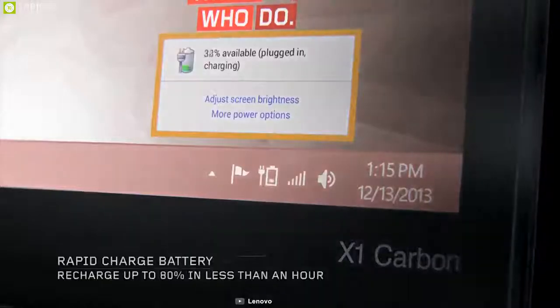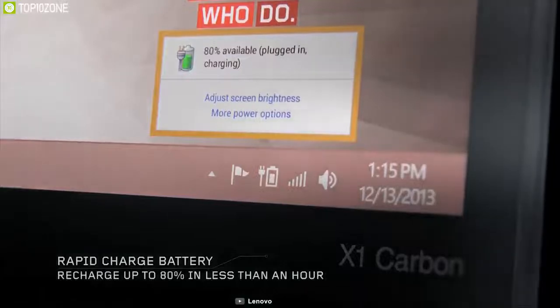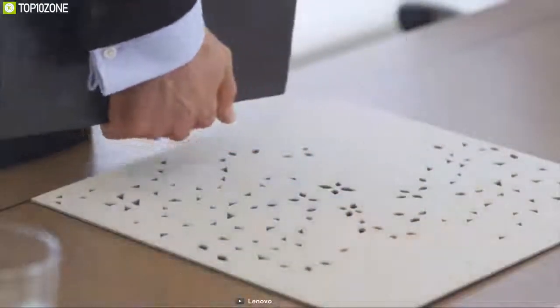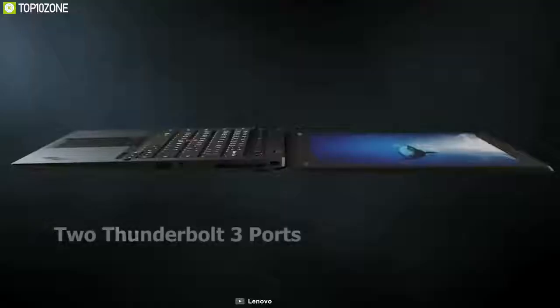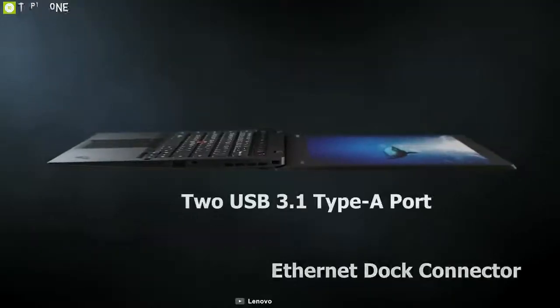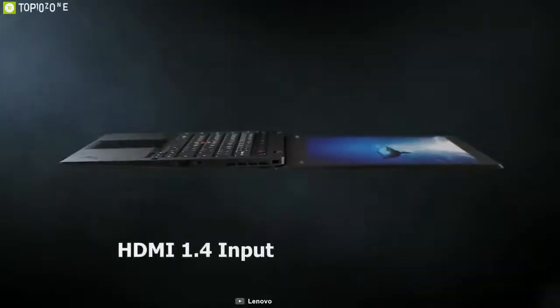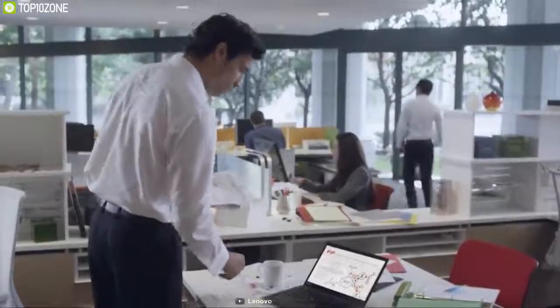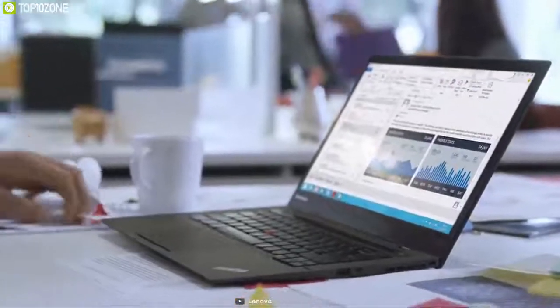With a battery life of up to 18.3 hours and rapid charge technology, the ThinkPad X1 Carbon gives you enough power to go wherever the road takes you. It includes two Thunderbolt 3 ports, an Ethernet dock connector, two USB 3.1 Type-A ports, an HDMI 1.4 port, and a headphone/mic combo jack. Whether you are a business user or an everyday consumer, the ThinkPad X1 Carbon is an excellent choice.